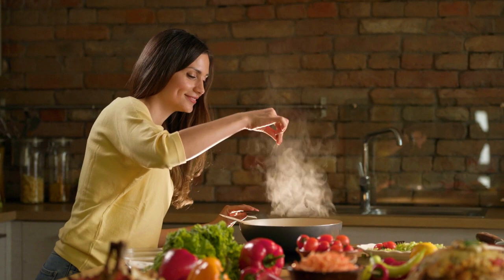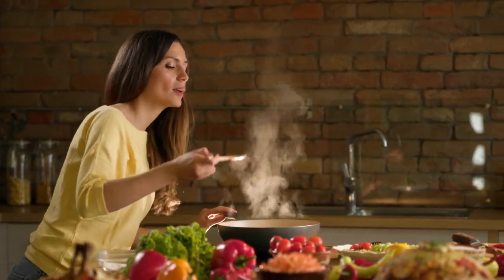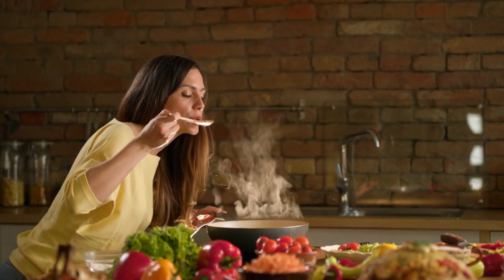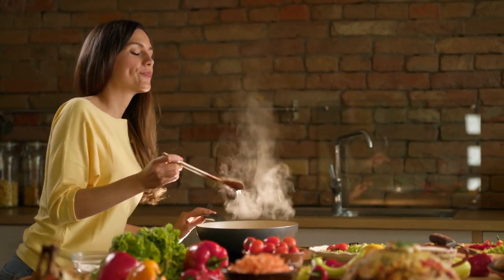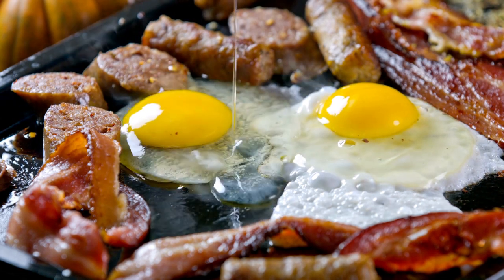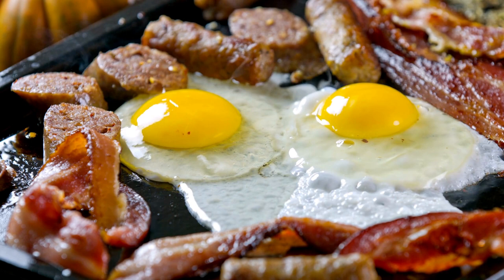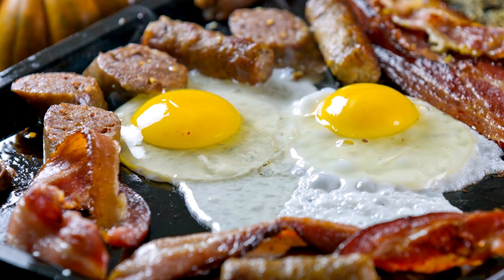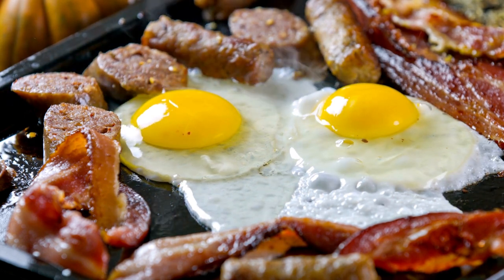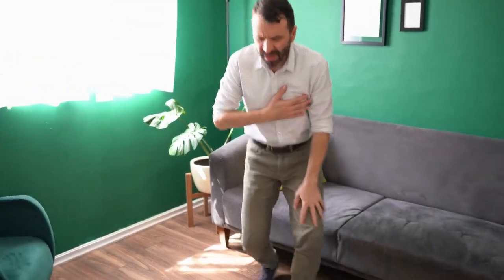What are the top benefits of honey beans? There are many health benefits associated with consuming African honey beans as a protein source. First and foremost, they can help lower cholesterol levels and reduce the risk of heart disease. The soluble fiber in honey beans can bind to cholesterol in the digestive tract, preventing it from being absorbed into the bloodstream. This can help reduce LDL or bad cholesterol levels, which are a major risk factor for heart disease.